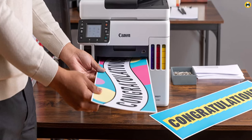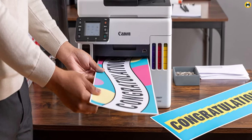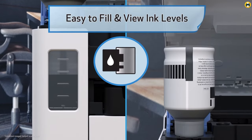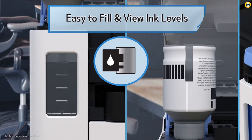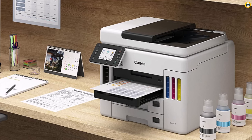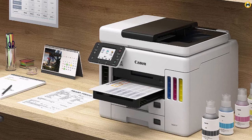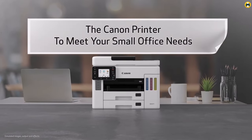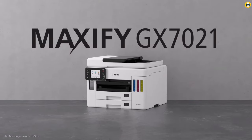Overall, the Canon Maxify GX7020 Wireless MegaTank small office all-in-one printer is one of the best printers for home use in 2023, thanks to its cost-effectiveness, versatile features, and high-quality printing capabilities. Whether you're a student, a freelancer, or simply looking for a reliable and efficient printer for your home office, the GX7020 is an excellent choice that won't disappoint.